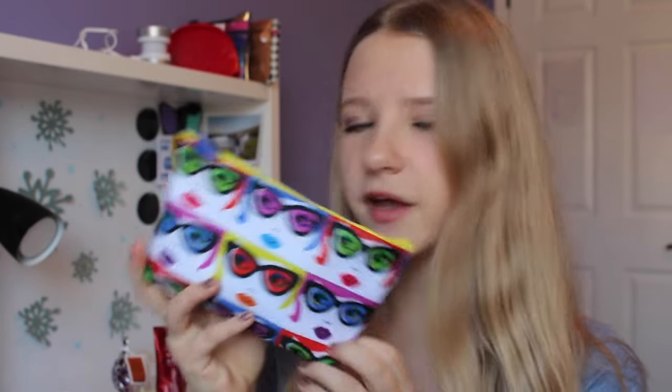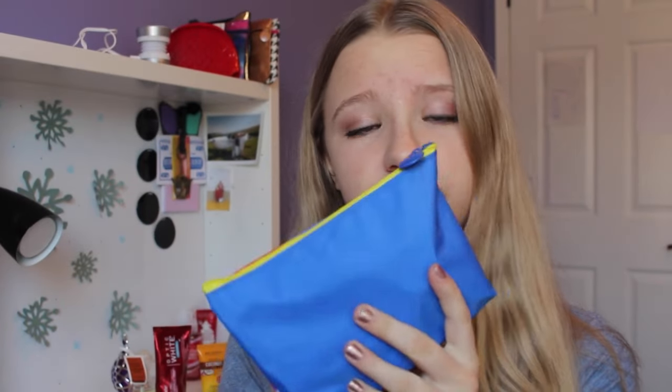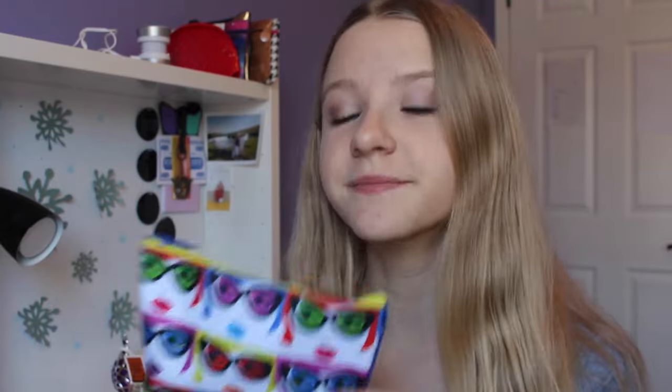I just think it's really funky and cool. The bag has a pop art design on it, and on the back it's just a solid blue color with a yellow zipper, so it's really colorful and funky looking. I really like it — it's really different from all the other bags, which I feel are a lot more plain.